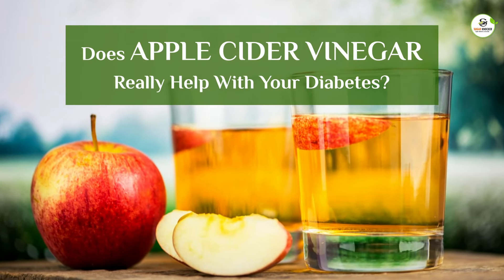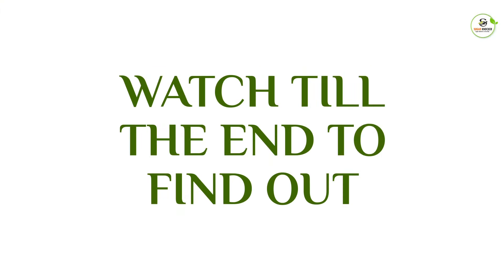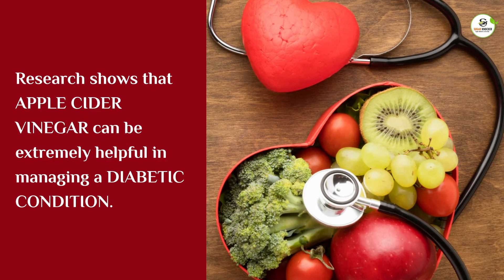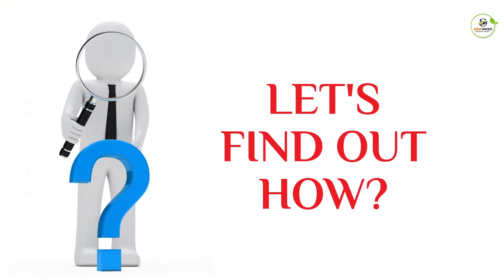Does apple cider vinegar really help with your diabetes? Research shows that apple cider vinegar can be extremely helpful in managing a diabetic condition. Let's find out how.